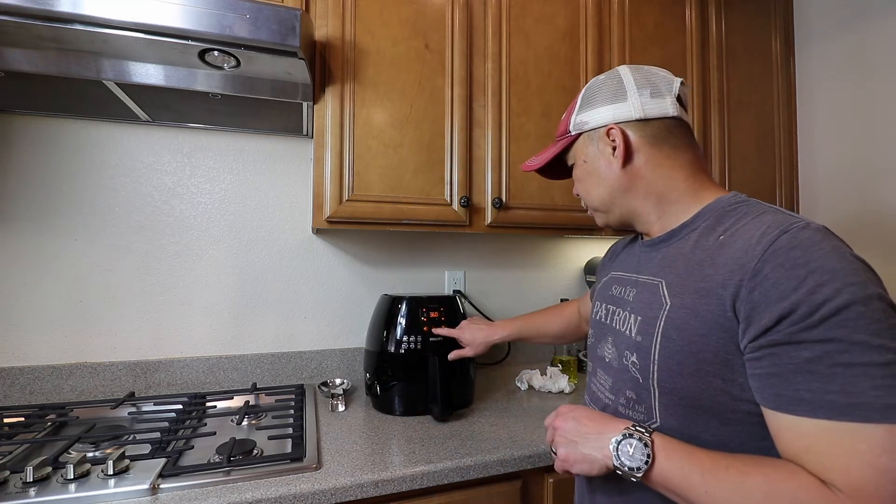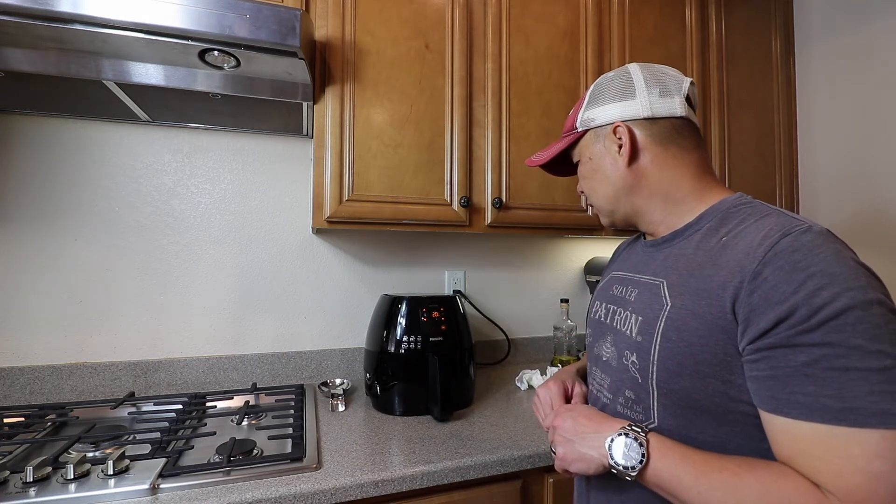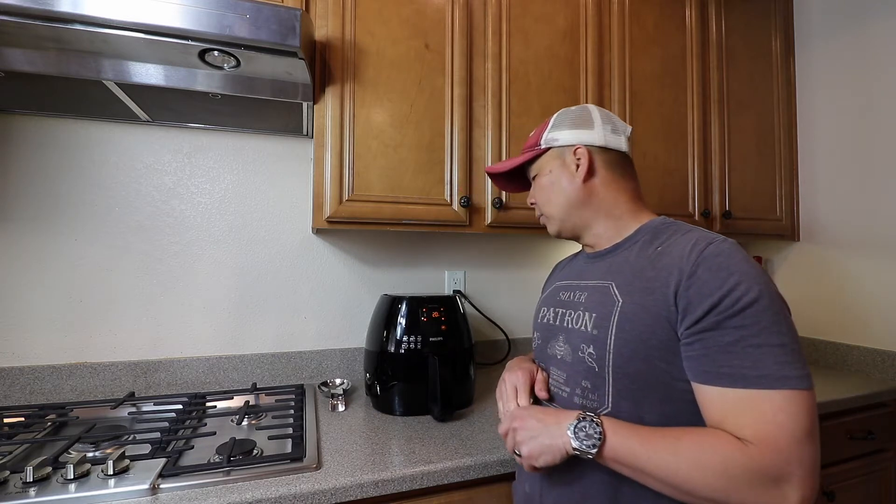I forgot to hit go earlier, but now it's counting down. I'll come back in a bit and give you a preview of the food. This nice grill right here is pretty clean because we don't use it as much as we used to — which is a great thing. It just sits there and looks pretty.